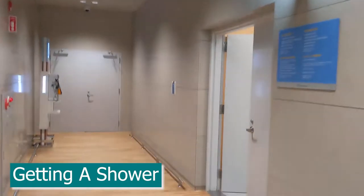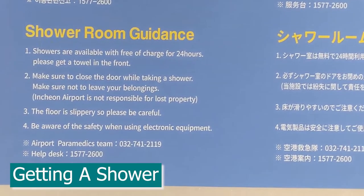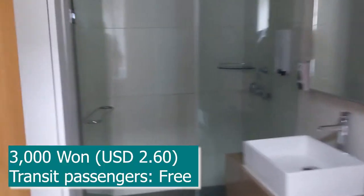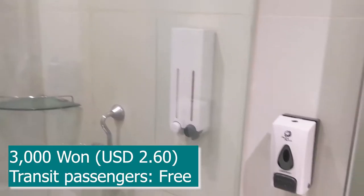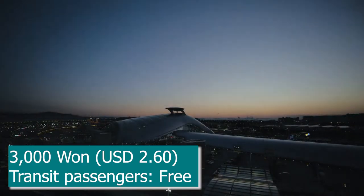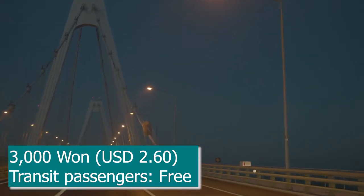Showers are also available, and they're not inside one of those expensive airport lounges. In fact, there are showers in every terminal and they are free to use if you are transiting across Incheon. Otherwise, it will cost 3,000 won per person.